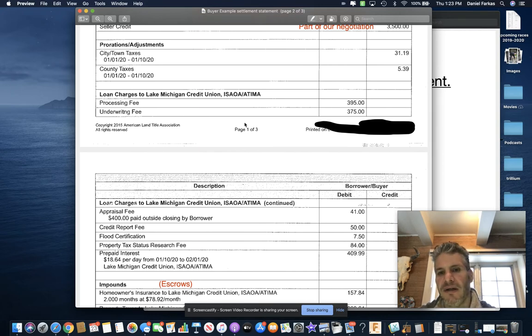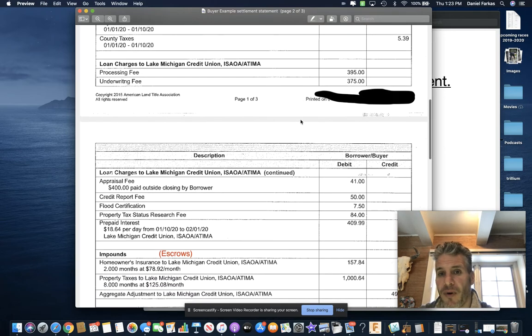Down here — loan charges to Lake Michigan Credit Union. Anytime you ask for money from a bank, they're going to have fees associated with that. Lake Michigan Credit Union charges $375 for underwriting and $395 for processing — just part of their whole deal of borrowing money from them.